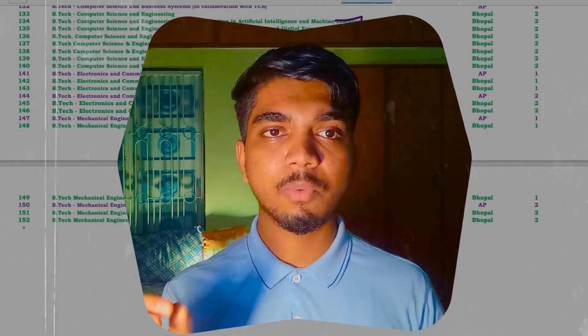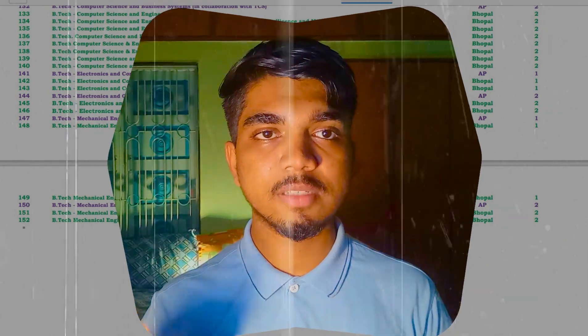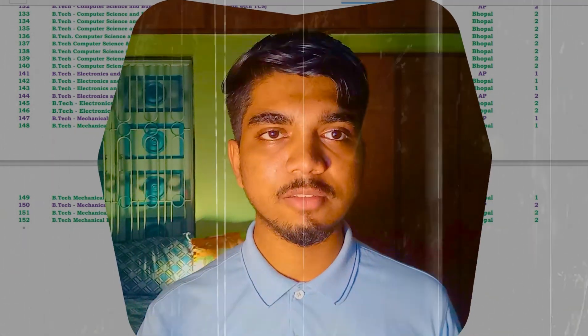One important thing — comment down at which rank you got which branch and which category when your seat allotment is done. The other students who got a higher rank can also get some benefit. Please comment so that it helps your fellow VITEEE aspirants.